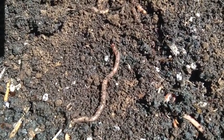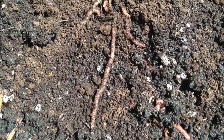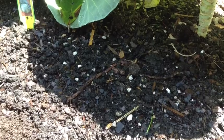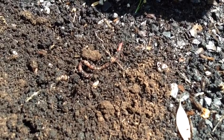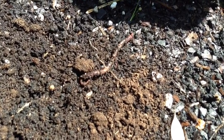They don't move very fast, do they? This worm discovered some shade under a cabbage leaf. I wonder if the sunlight bothers them. Looks like the shade under the cabbage leaf might be a popular place to go.